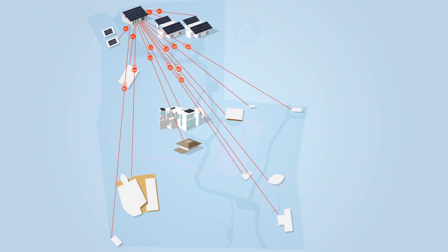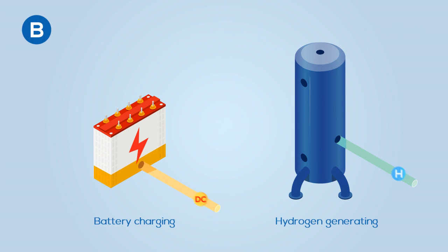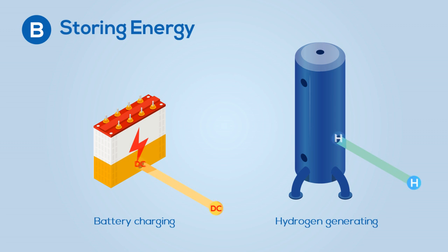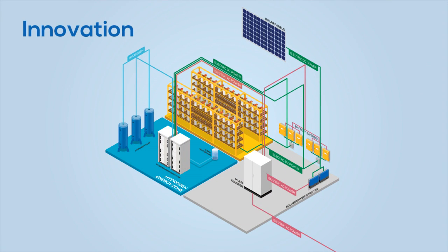The energy building has two main functions: firstly, to distribute power via underground cables, and secondly, to store energy. The project's innovation lies in our energy storage system.